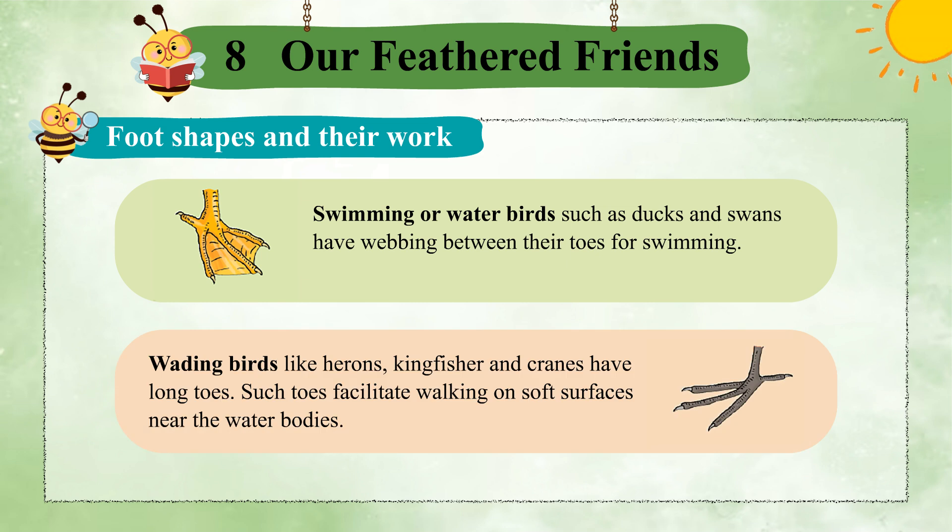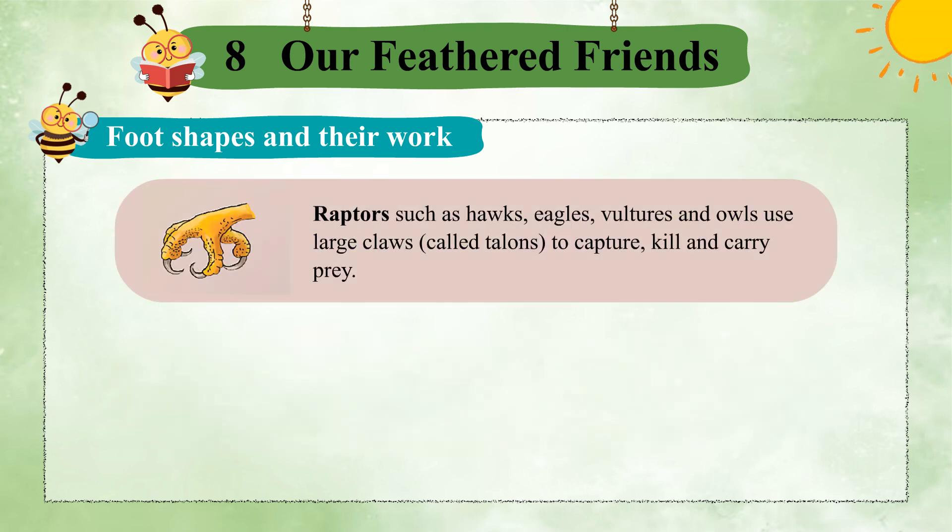Wading birds like herons, kingfisher, and cranes have long toes. Such toes facilitate walking on soft surfaces near the water bodies. Raptors such as hawks, eagles, vultures, and owls use large claws, called talons, to capture, kill, and carry prey.